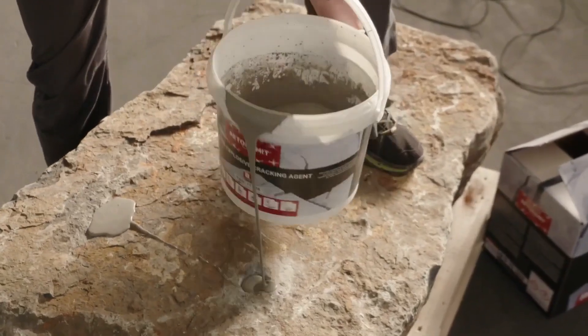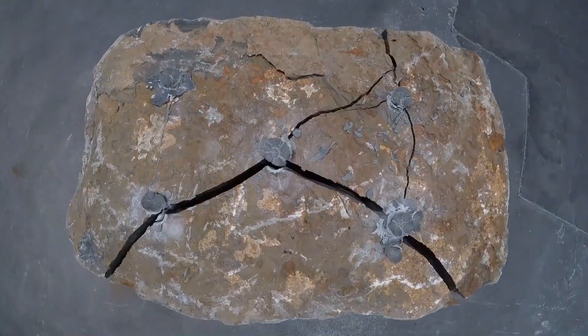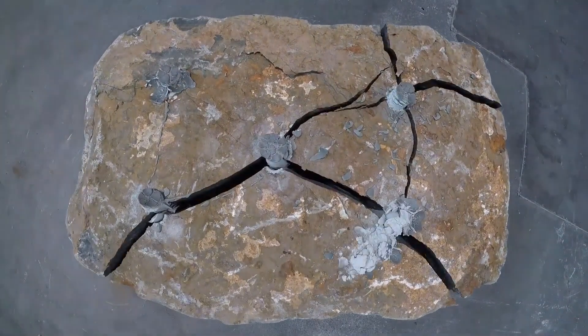Already in use in 50 countries, Bednamet Rock Demo is poised to become the new standard in demolition technology.